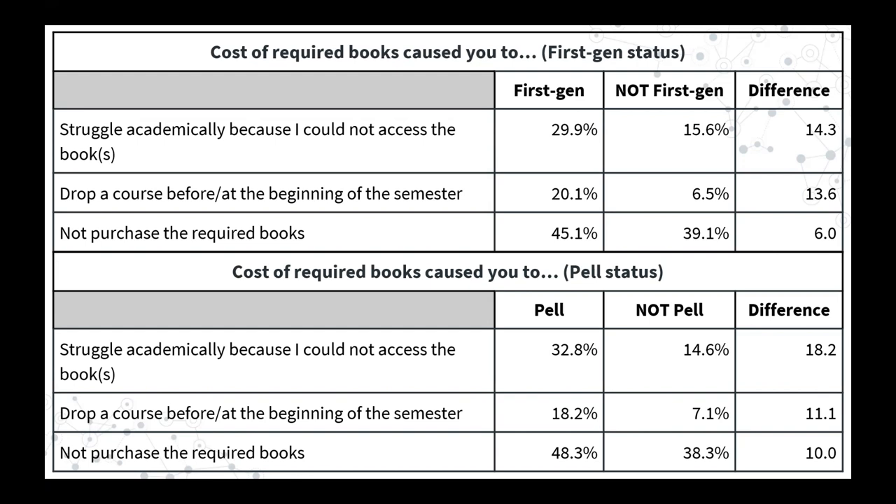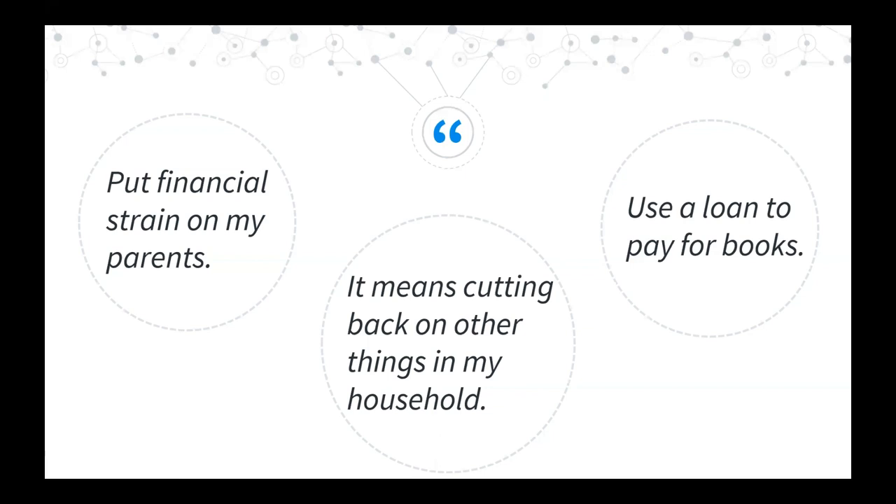There is some variation by first-generation student status and Pell Grant recipient status. In general, first-generation students are much more likely to be affected by costs than non-first-gen students, with 'struggled academically because they couldn't access the books' being the top response with the biggest difference between the two groups. Skidmore student comments reflected these themes: putting financial strain on parents, cutting back on other things in the household, having to use a loan to pay for books — these are impacts that weigh heavily on some students.